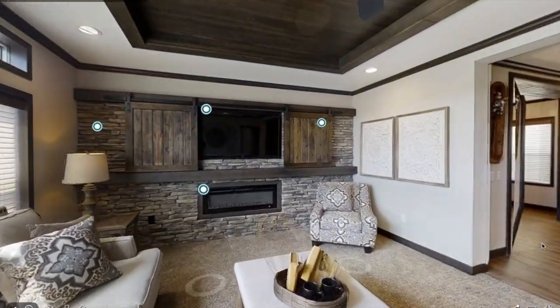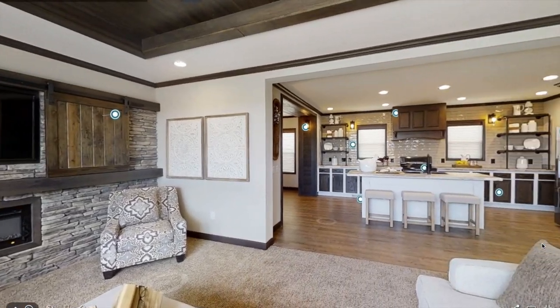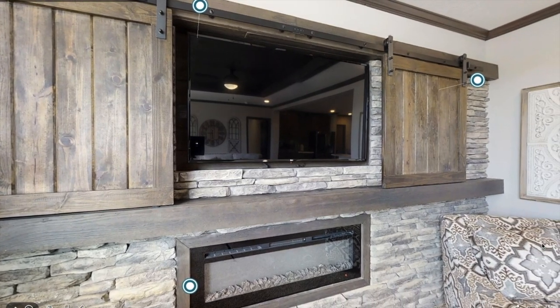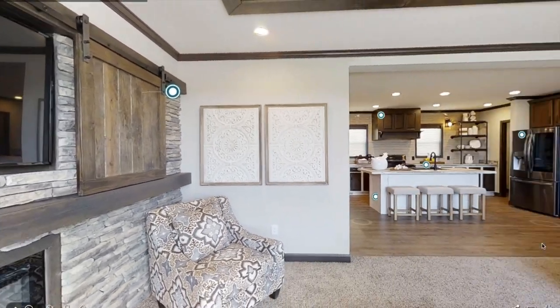As you can see up there, there's a nutmeg brushboard that's a tray ceiling, and over here you have your LED electric fireplace and sliding nutmeg barn doors, which are really cool.